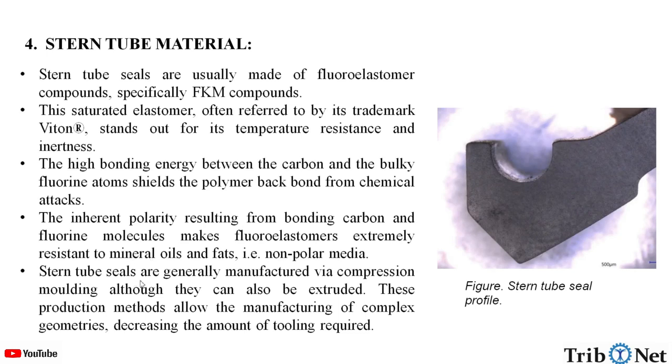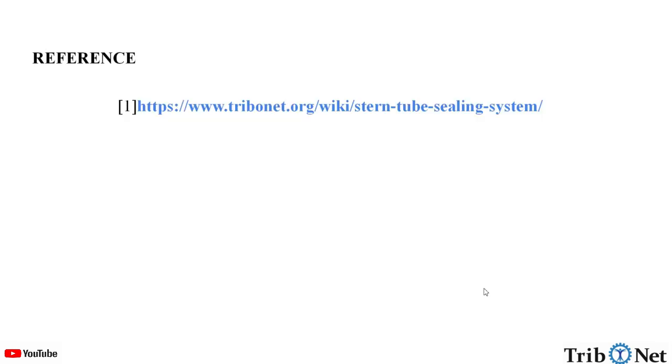Stern tube seals are generally manufactured via compression moulding, although they can also be extruded. These production methods allow the manufacturing of complex geometries, decreasing the amount of tooling required. Here, we can see the stern tube seal profile.